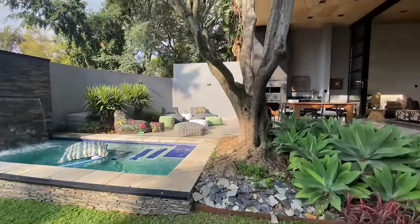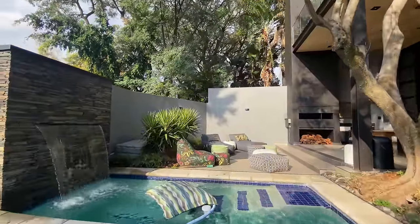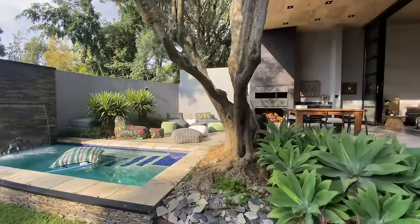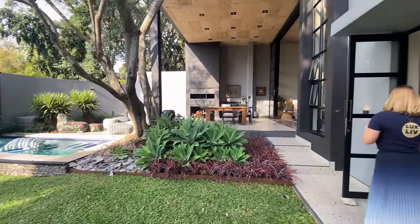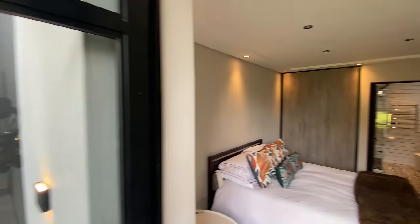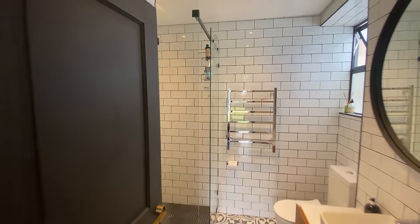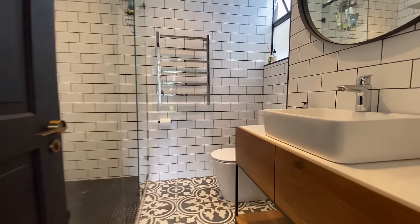You have a covered patio area and an open area, but the tree frames it very nicely and gives you a bit of shade. You have this swimming pool with a beautiful water feature, and built into the pool are all these steps — your tanning steps or cocktail steps. And now we have bedroom number six, or what I would probably turn into a gym or an art studio — the options are really endless. It has an en-suite bathroom with a shower.